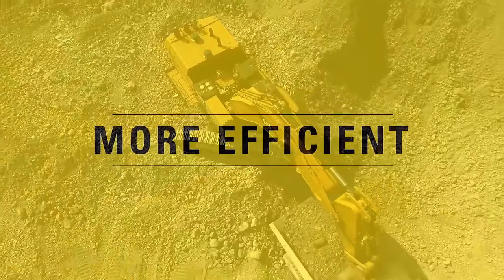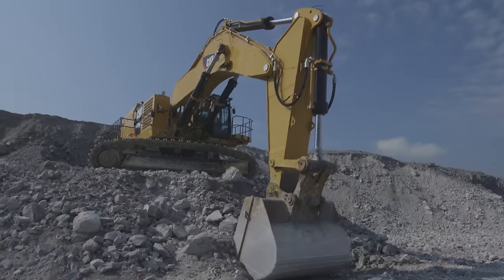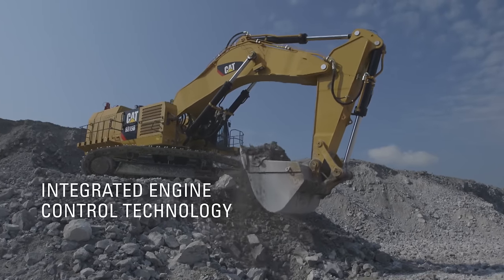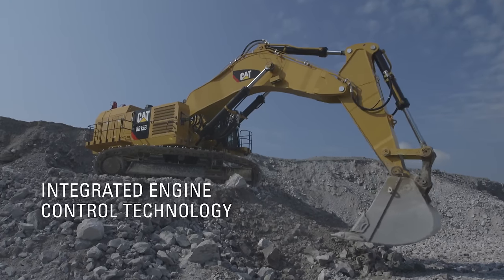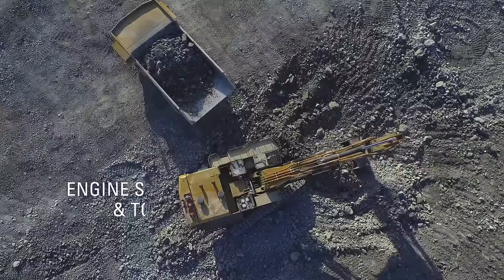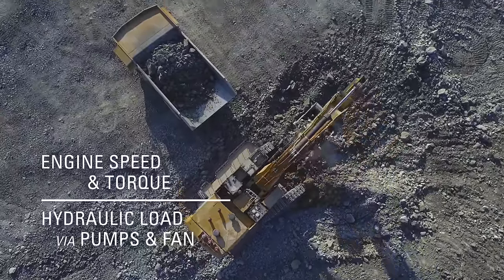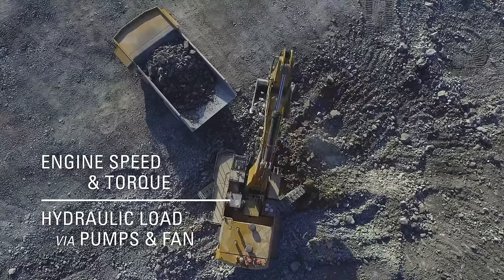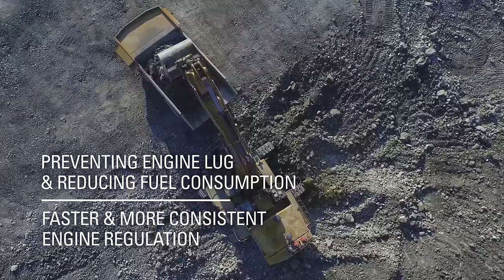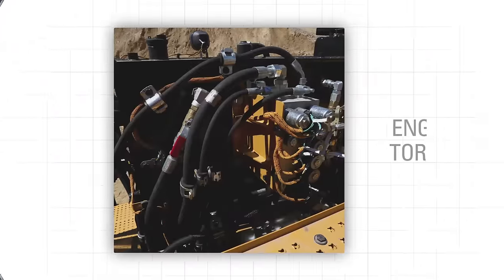The 6015B is an extremely efficient digger thanks to an innovative and exclusive CAT integrated engine control technology that prevents the large drops in engine speed followed by over-speeds often observed in older equipment. It estimates fuel requirements based on engine speed and torque, as well as the necessary torque calculated based on hydraulic load via the pumps and fan. This prevents engine lug, which reduces fuel consumption and allows for faster and more consistent engine regulation.